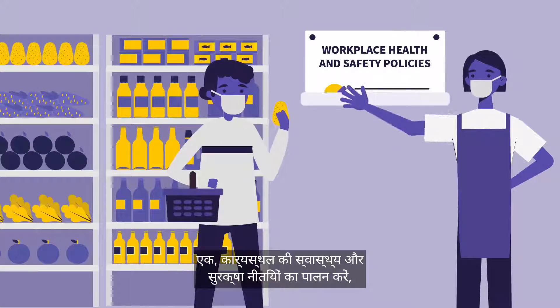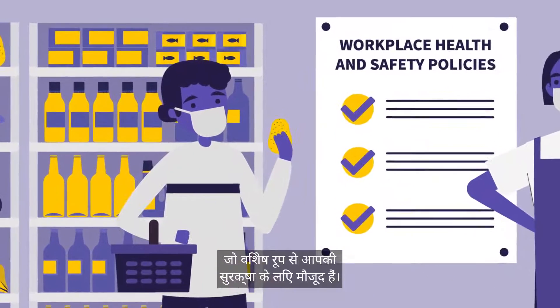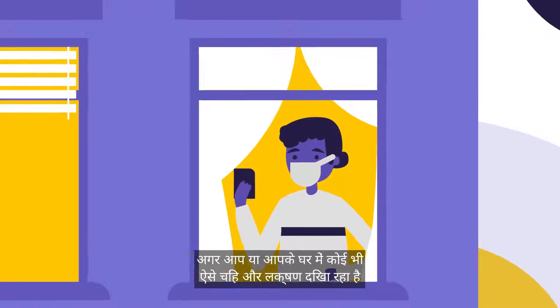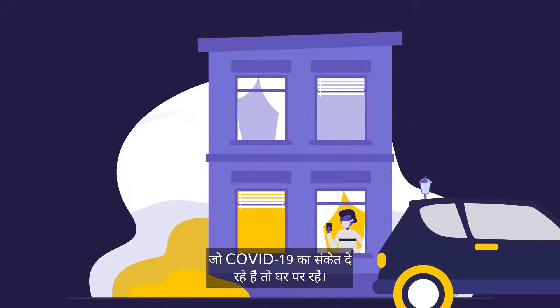1. Comply with workplace health and safety policies, which exist specifically to protect you. 2. Be sure to regularly evaluate your and your family's health. Stay home if you or anyone in your home is showing signs and symptoms that may indicate COVID-19.